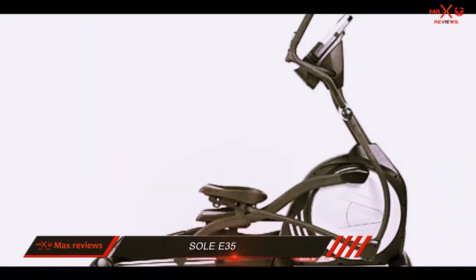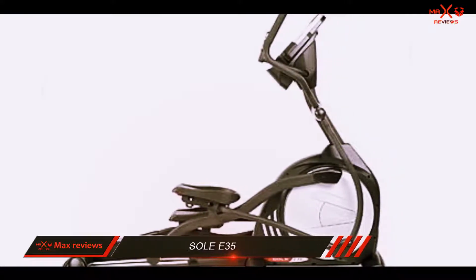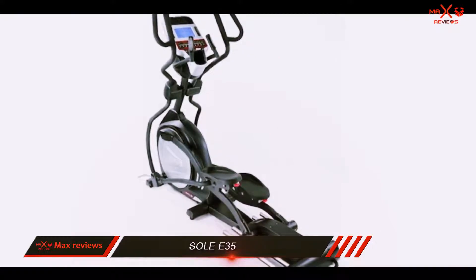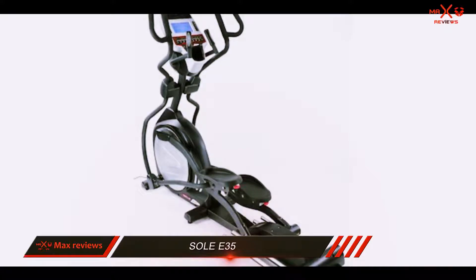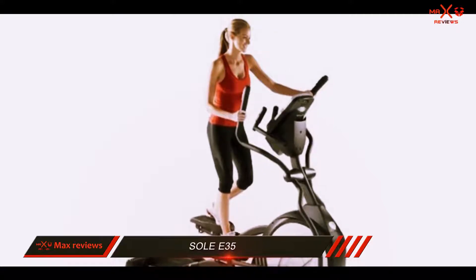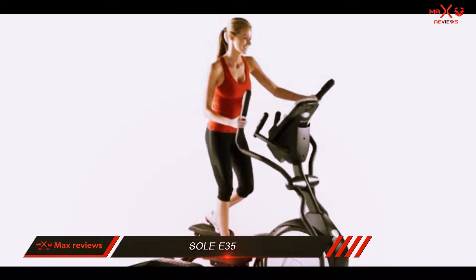The company offers an impressive warranty package: a lifetime warranty on the frame, five years on parts, and two years on labor. Soul provides a FAQ page and product manuals on the company website. Phone help is available Monday through Friday during business hours, and for sales, technical, and warranty support, you can reach the company via phone or email.